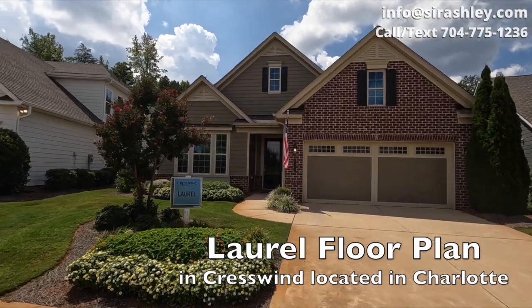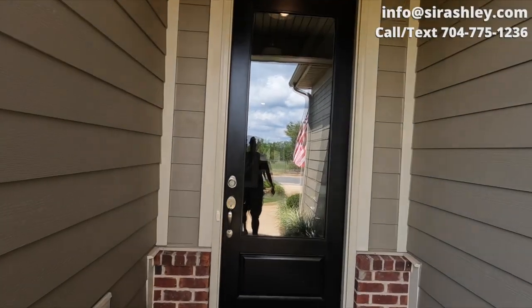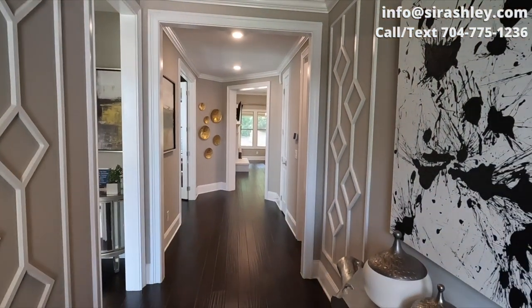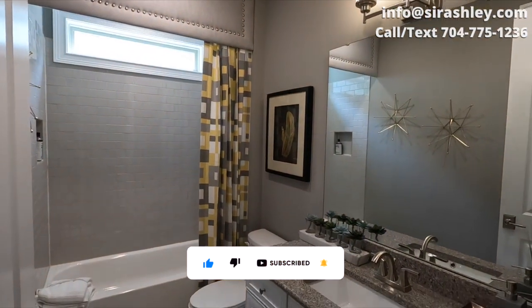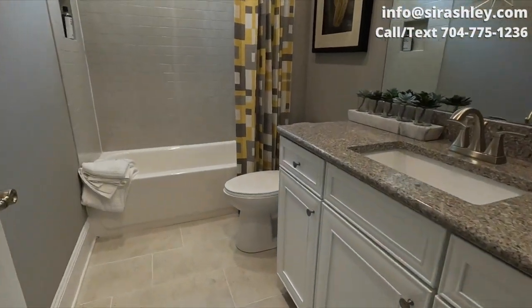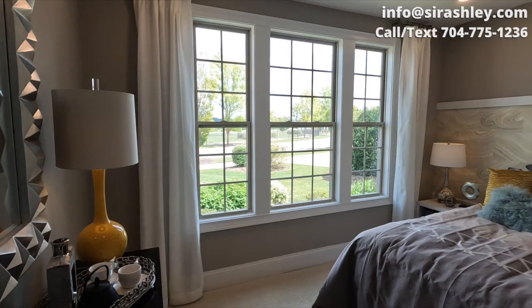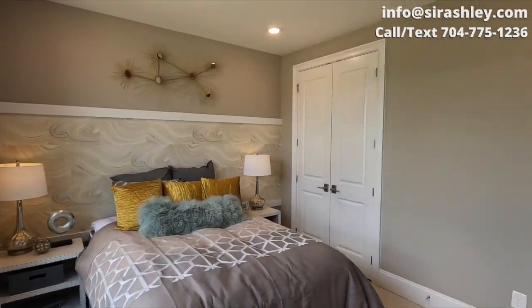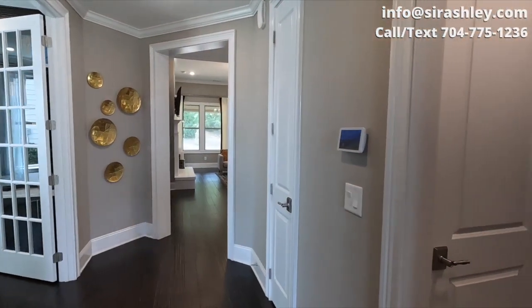This is the Laurel floor plan, one of their most popular floor plans. Now this is a 55 plus community, but this community is unlike just about any other in the Charlotte area — it has everything. I will also put out a video of the clubhouse, absolutely amazing. It has everything you want to do right on the premises. You come in, you have a foyer area. This is the general bathroom and you have a guest suite right here — it can be used as a guest suite or an office, however you decide. This community also has tons of events and a social activity director for its residents.